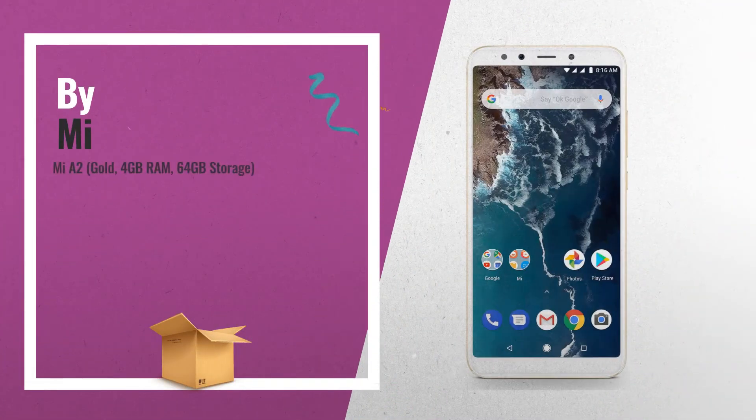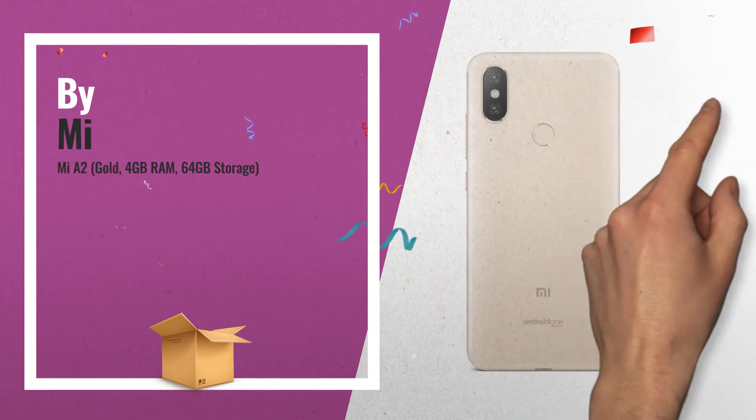Number 4, MIA 2 Gold, 4GB RAM, 64GB Storage.